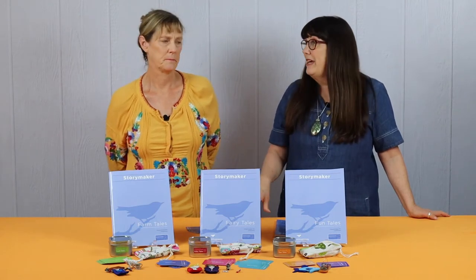Hi, I'm Kim and this is Sarah and we are from Blackbird and Company. Today we're going to take a look at Storymaker.